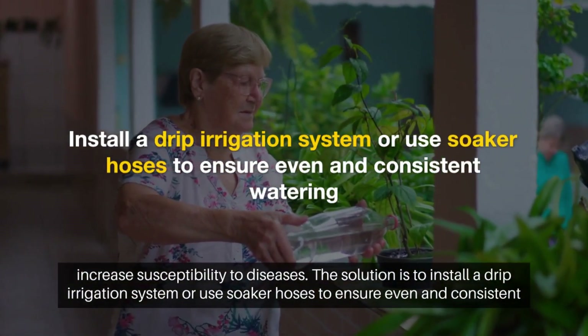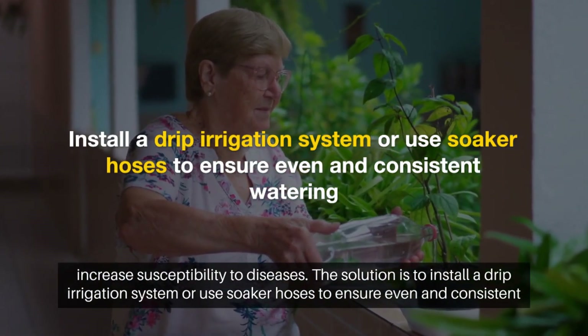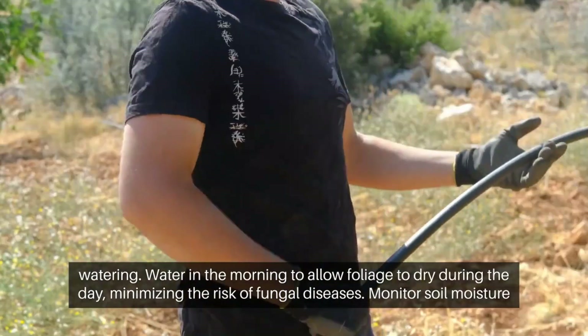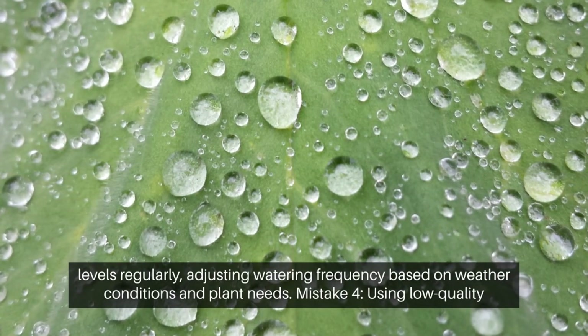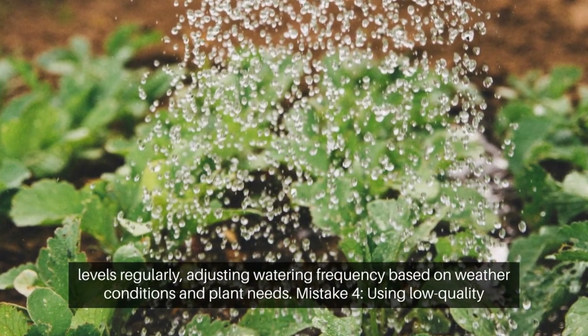Solution: Install a drip irrigation system or use soaker hoses to ensure even and consistent watering. Water in the morning to allow foliage to dry during the day, minimizing the risk of fungal diseases. Monitor soil moisture levels regularly, adjusting watering frequency based on weather conditions and plant needs.